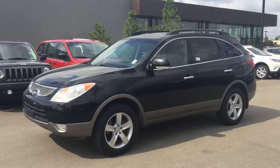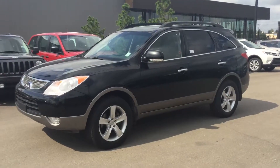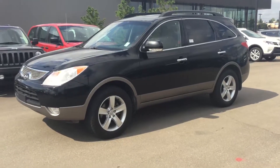Hey there Victoria, my name is Adam Corey here at River City Hyundai. I know you just got off the phone with my manager Neil and also sent in an inquiry, so we wanted to send you a really quick video of a really nice SUV that we think would work really well for you.